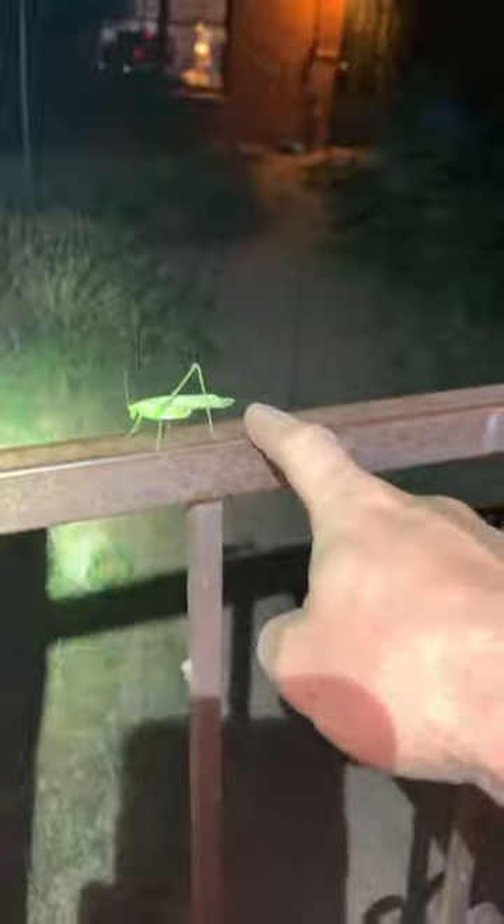Over here we've got a mantis. It's September 24th, the night of. Katie did, hanging out here, right on the gate.